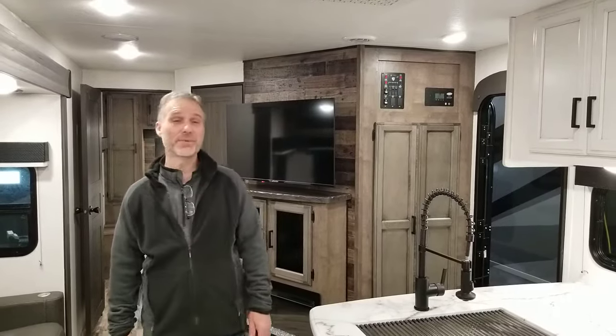Hi folks, Steve here at Ross Trailers. Today we're going to take a closer look at a 2023 Venture RV Sport Trek Model 291 VTQ.